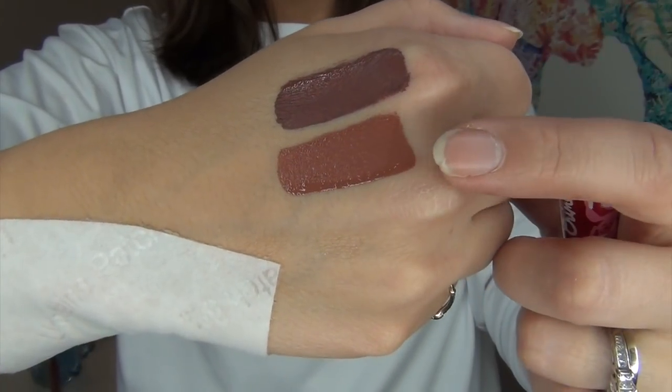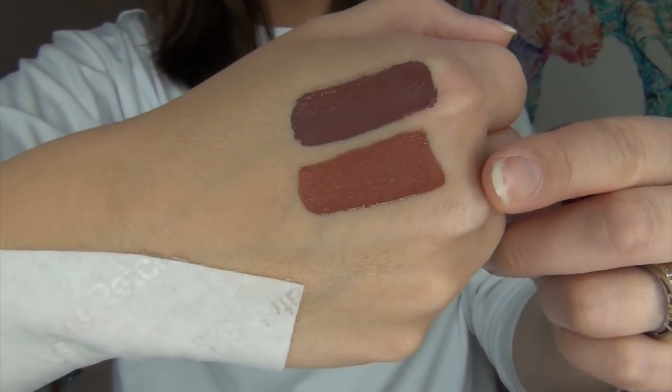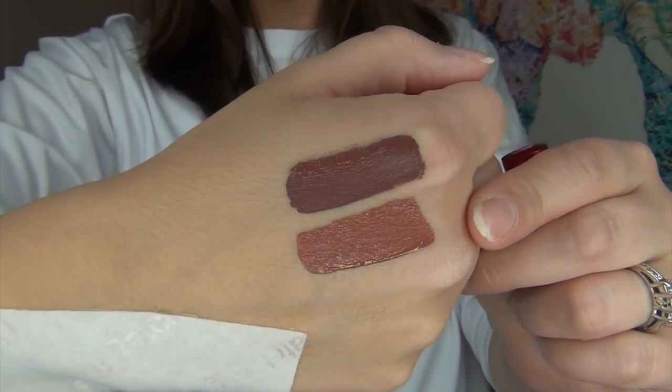I feel like this Lime Crime one is a much lighter weight formula than the ColourPop one. I do like it — it does sheer out a little bit on my lips, but if I put a second layer on or really thicken it, I don't have any issues with it. The smell is a little bit not my favorite but it does go away after a bit, and it does stay on the lips pretty well.